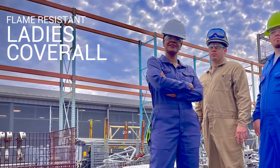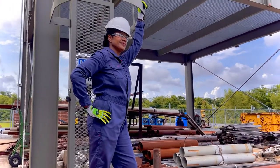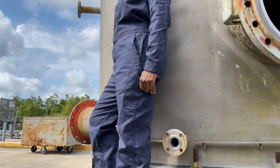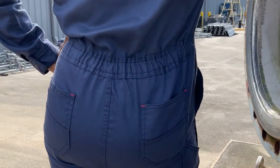Every detail has been crafted for the female worker who wants to look professional and be comfortable on the job site. The highlight of our ladies coverall is our unique custom comfort waist, which allows for the proper adjustment to fit your body type and wearing style.